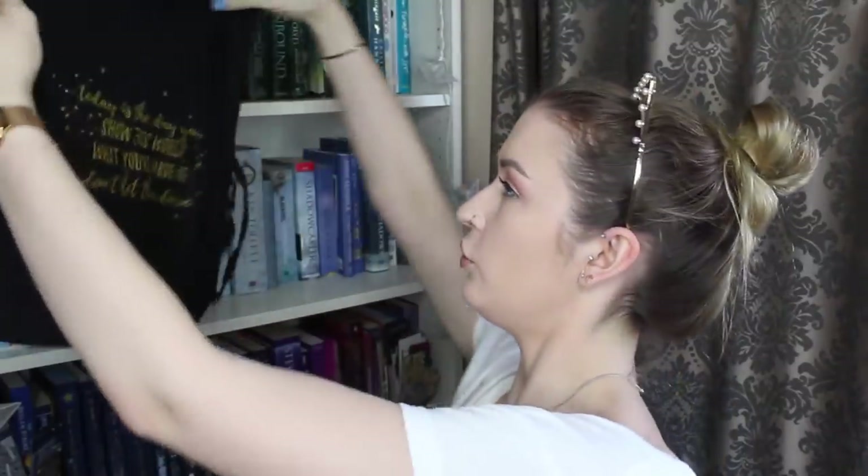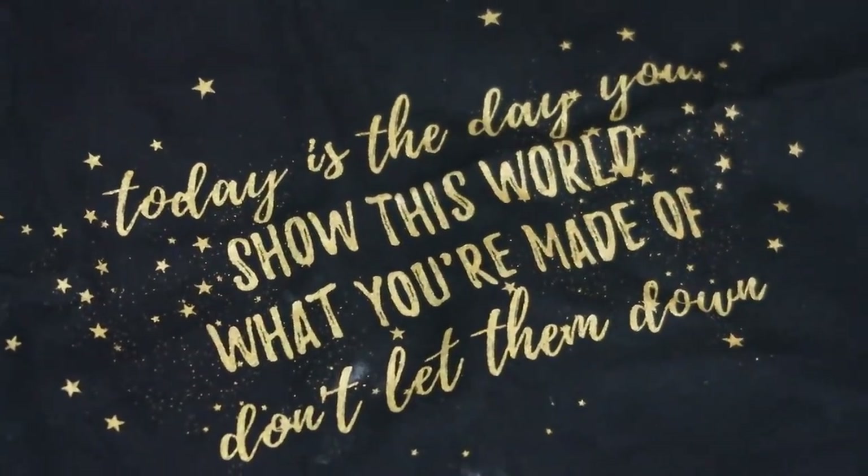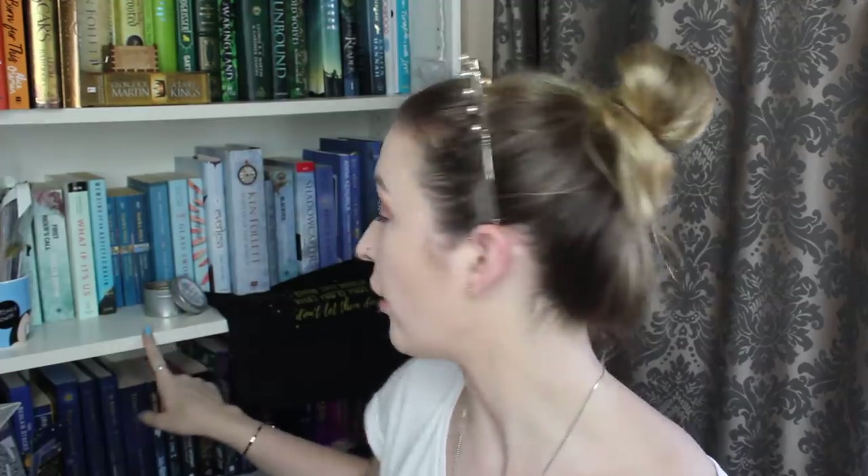Next up, we have a tote bag. The quote says, 'Today is the day you show this world what you're made of.' It is a thin tote bag but it's one of the ones that has a flat bottom so you can expand it a little more, which is great. The candle was designed by the Book Hangover, and the tote bag design was actually from the White Chronicles.